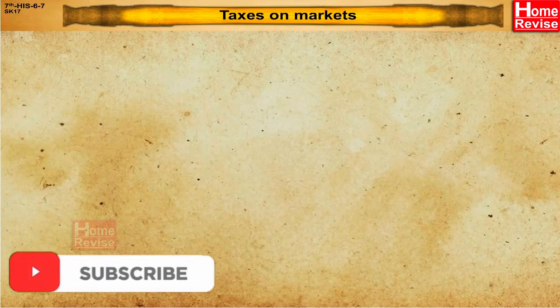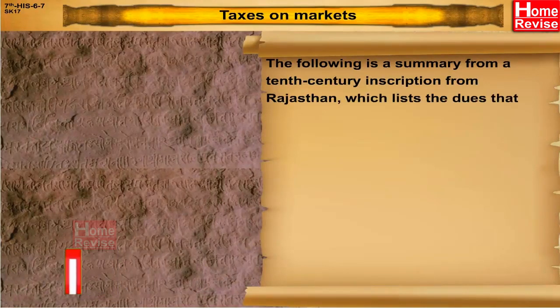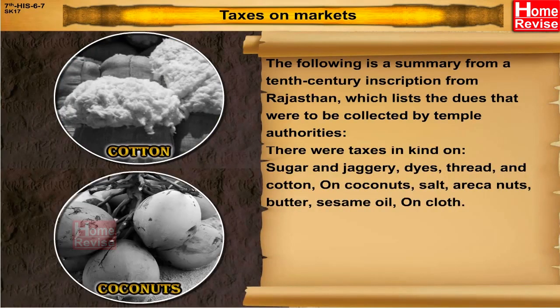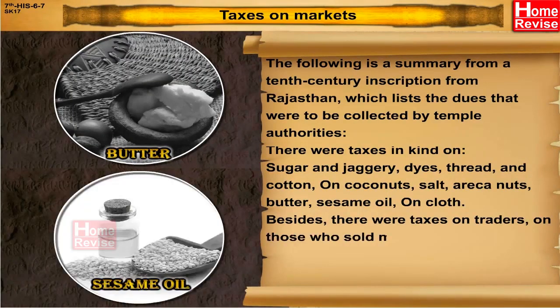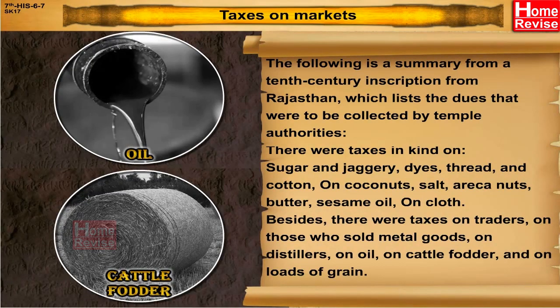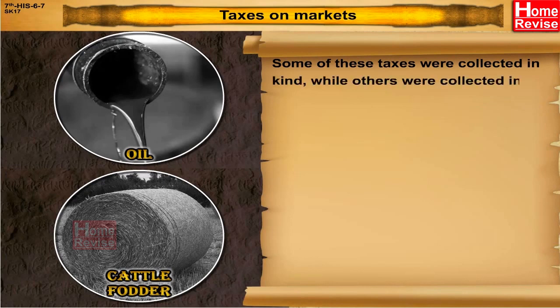Taxes on Markets: The following is a summary from a 10th century inscription from Rajasthan, which lists the dues to be collected by temple authorities. There were taxes in kind on sugar and jaggery, dyes, thread and cotton, on coconuts, salt, areca nuts, butter, sesame oil, and on cloth. Besides, there were taxes on traders, on those who sold metal goods, on distillers, on oil, on cattle fodder, and on loads of grain. Some of these taxes were collected in kind, while others were collected in cash.